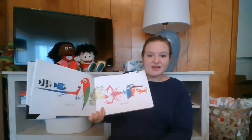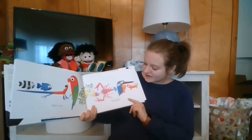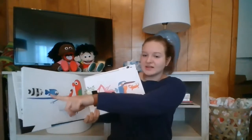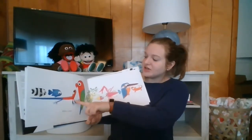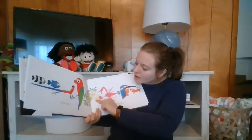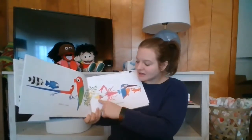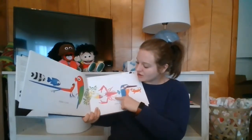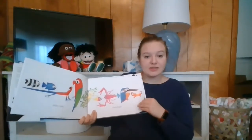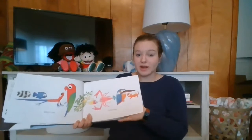Hello color. Hello bright. Look, we got some fish, a lizard of some kind, a bird, a snake, a fish, looks like a lobster, another bird, and another lizard. They're very brightly colored.